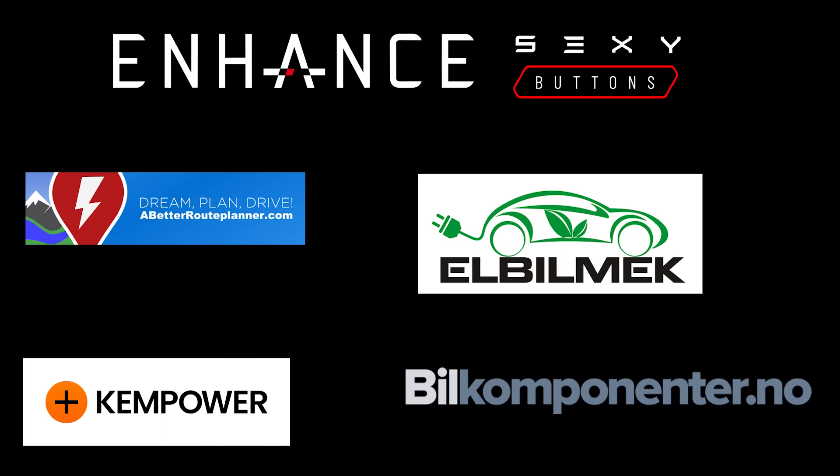This video was sponsored by Enhance, Elbilmec, Abitur Planner, Kempower and Bilkomponente.